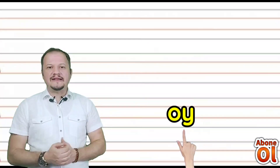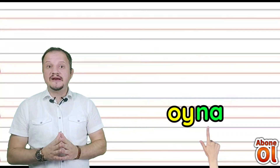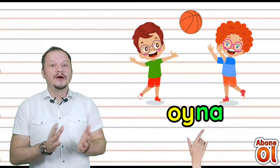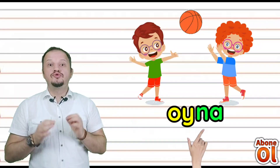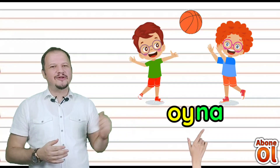Sıradaki kelimemiz: O yanına Yi geldi — Oy. Diğer renkli hecemiz Na — birleştirelim: Oyna. Oyun oyna. Bugün oyna kelimesini cümlelerimizde de çoğu kez göreceğiz çocuklar.